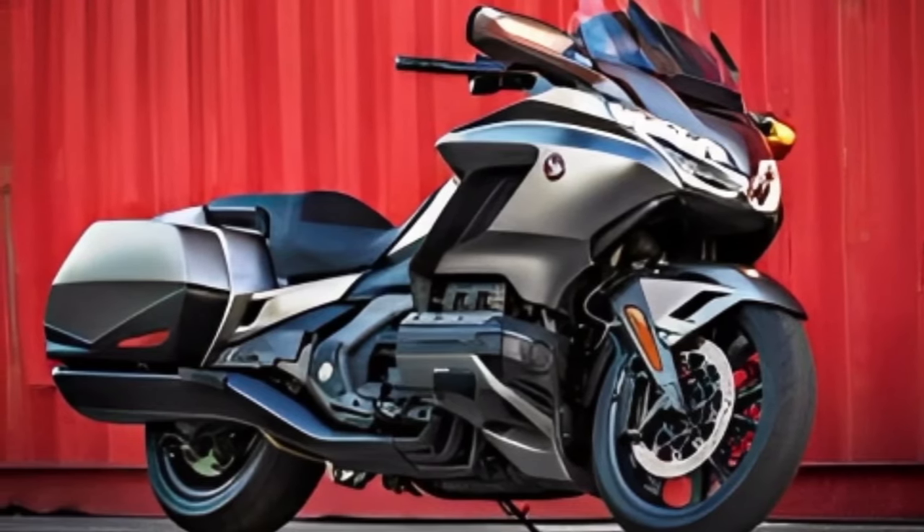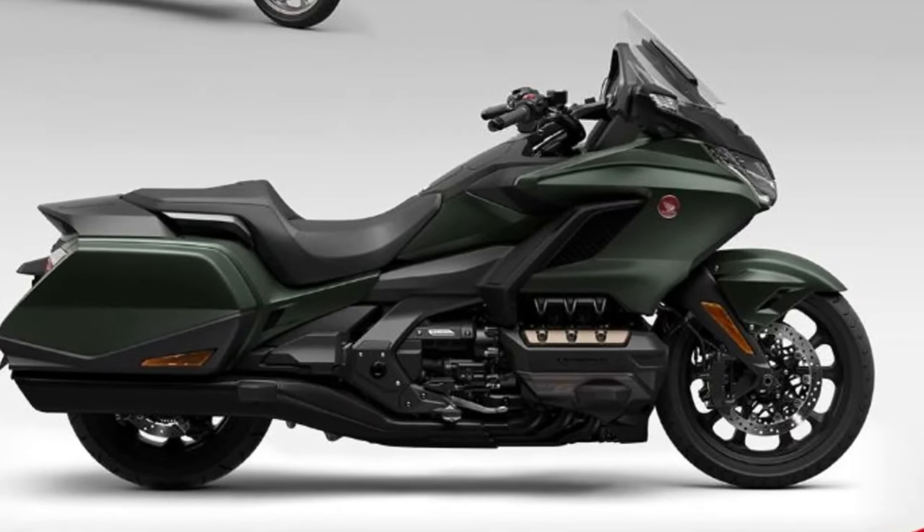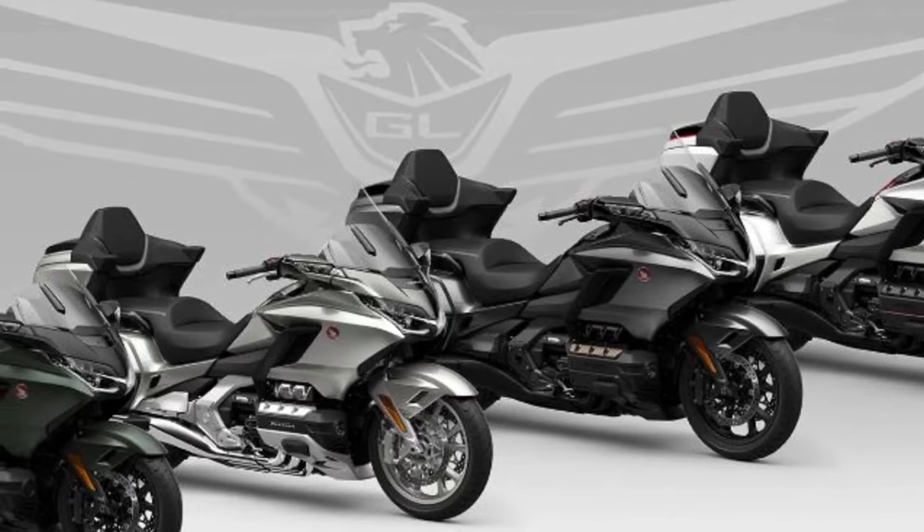All trim levels of the Honda GoldWing are available with double wishbone front suspension. Not only does it rely on a superb design, but they have also designed something more radical than expected.